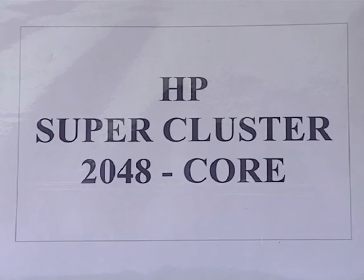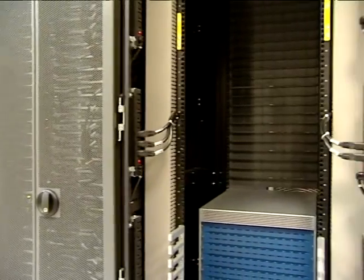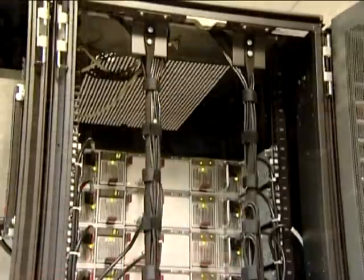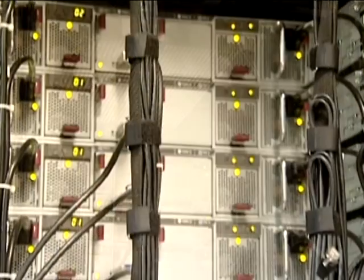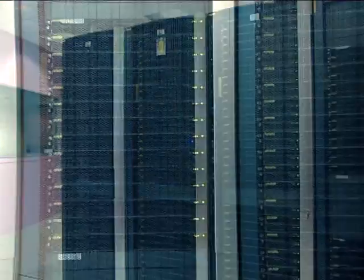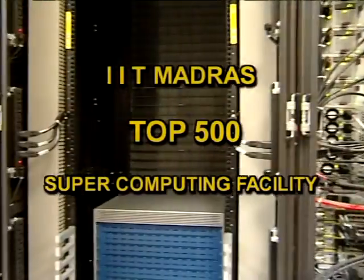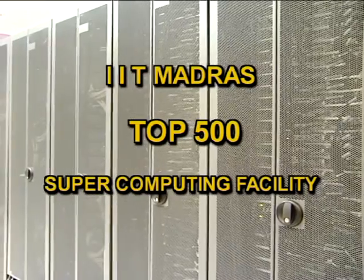The 2048-core super cluster with 256 compute nodes of DL160 servers is housed in 7 HP racks. 128 nodes are in the gigabit network and the remaining 128 nodes are in the InfiniBand network. There is a master node and one head node each for the different networks. The master node, Vega, has 30 TB of storage, and users log in to this server to submit their jobs. With these facilities, IIT Madras is on par with the top 500 supercomputing facilities in the world.